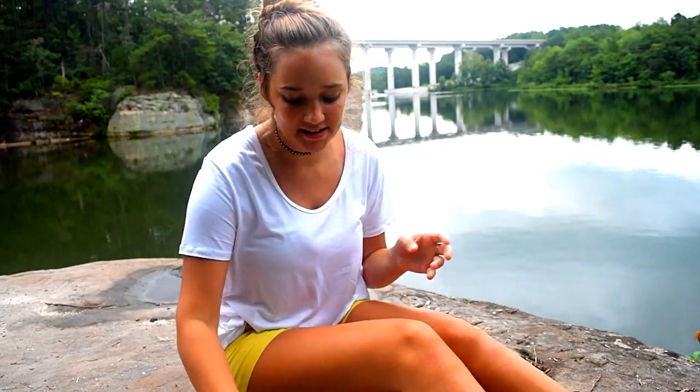Hey guys, it's Shania. If you're new to this channel, I am a college student who is also a beauty and lifestyle YouTuber, and I would love it if you'd stick around. Don't forget I have a giveaway going on right now, so go check that out — the link will be down below. It ends August 5th, so you guys better get on it.